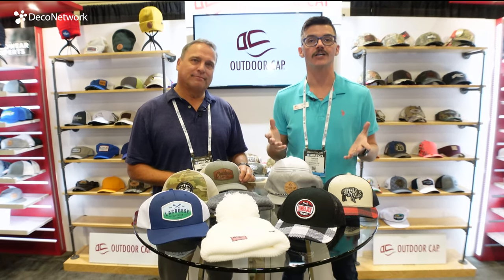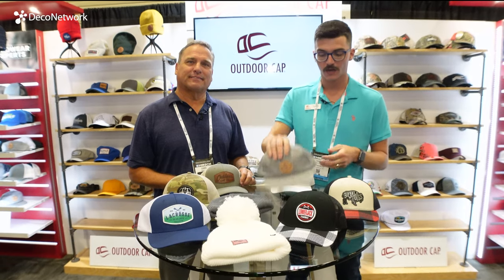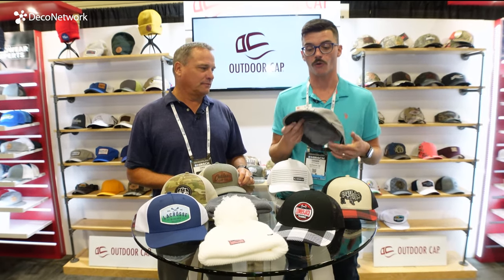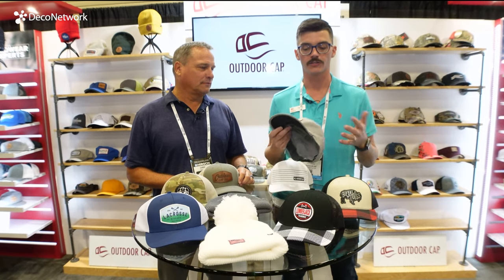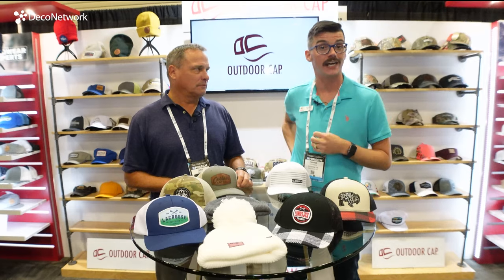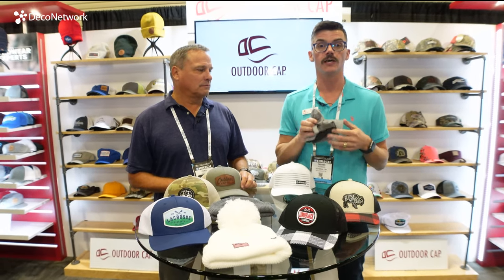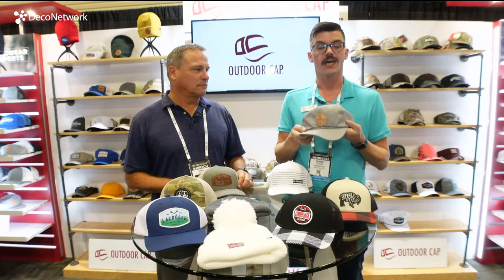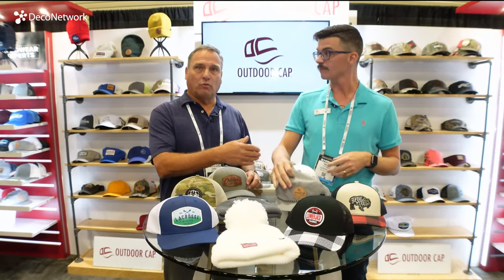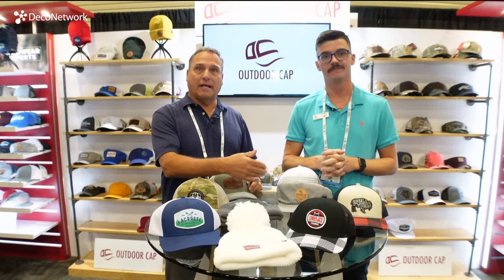First up, I want to discuss our performance line materials. This is one of the new styles for us this year — our OC504. It comes in three great colors. This style is packable, it's crushable, you can put it in your pocket. It's also got UV shield, it's moisture wicking, it doesn't mess up the visor, and it floats. Very popular with hikers, campers, and kayakers.